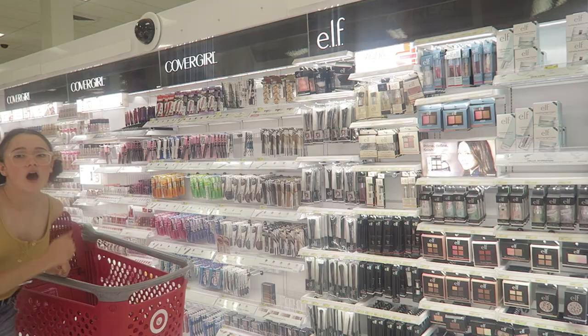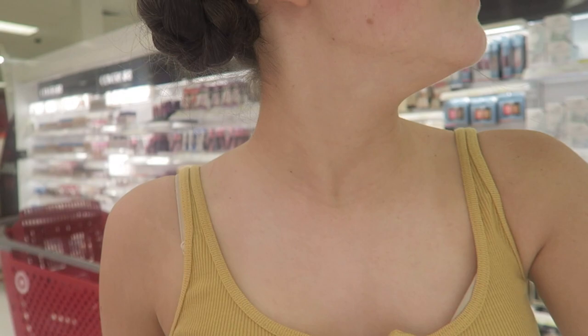Welcome! Today I'm really excited — I have a shopping cart and we have ELF, and you know what that means? I'm gonna be doing a starter makeup kit. Starter makeup kit from ELF.